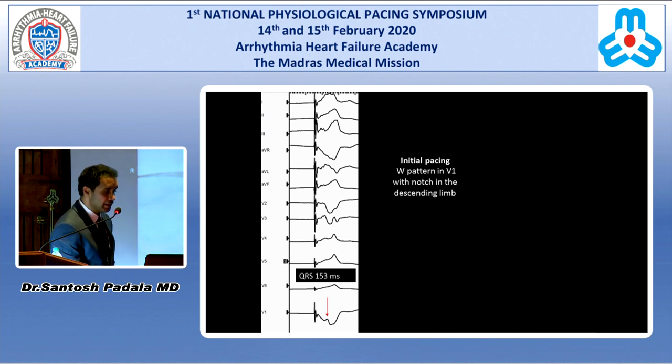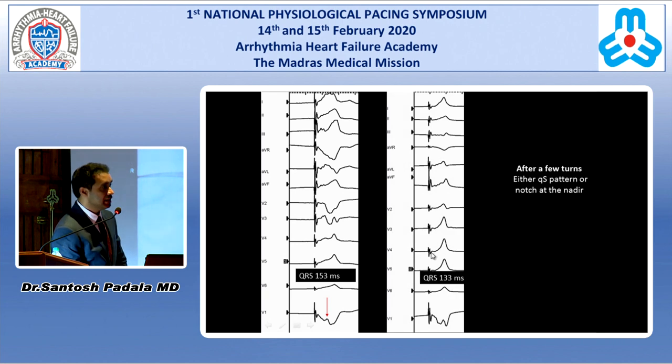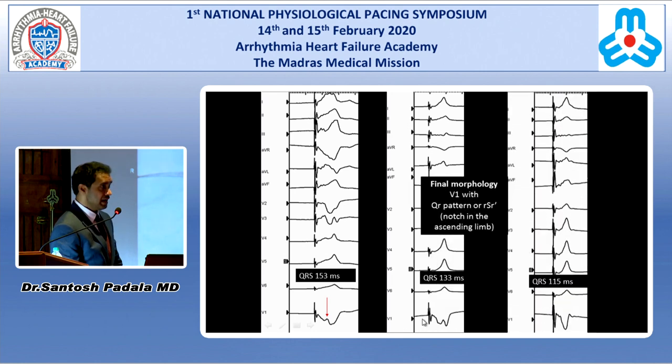Looking at the initial pacing site — there was a W pattern in V1 and AVR/AVL discordance. After a few turns, you can see the QR starting to change; a delta wave appears in V5 and V6, telling you you're getting closer and just need more depth. You can see the notch moving from the descending limb all the way to the nadir. After a few more turns, a QR pattern with QRS duration of 115 milliseconds is obtained.